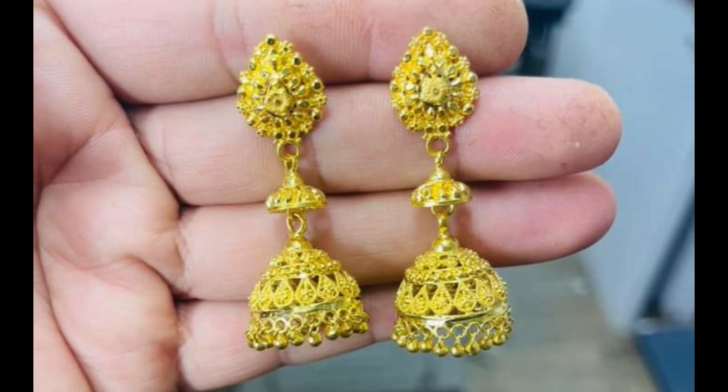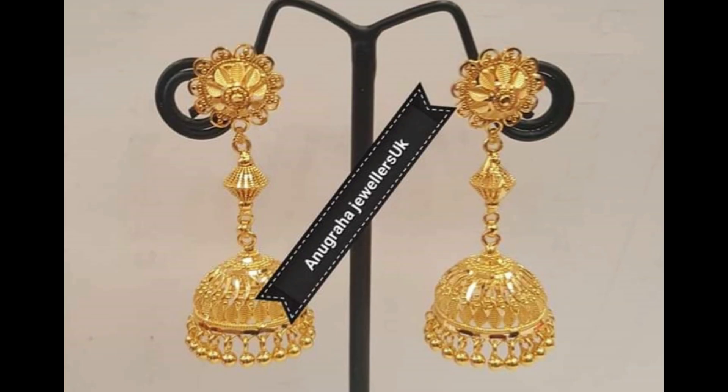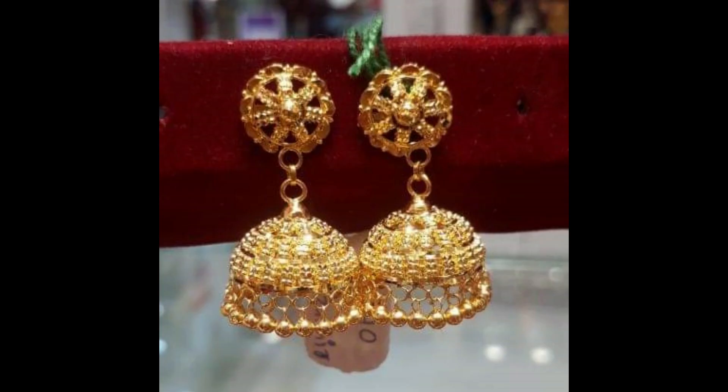Thank you for watching this video. If you like this video, please subscribe to my channel New Jewelry and press the bell icon to receive daily notifications. Have a nice day — thank you once again.